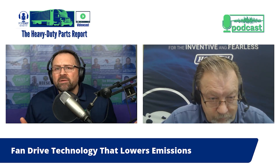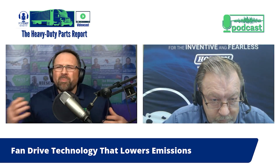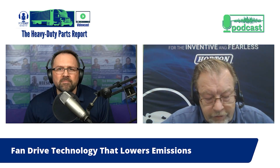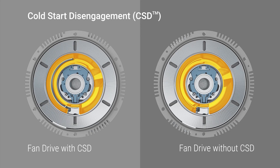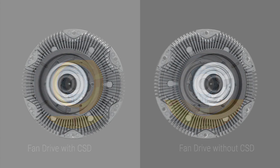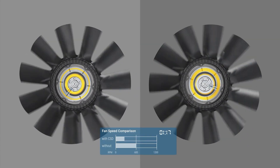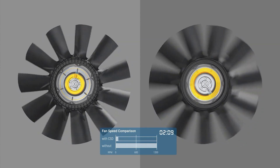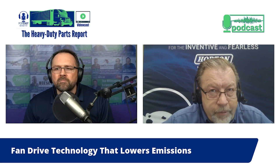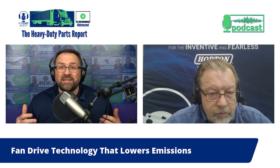The earlier stages of viscous fan drives had a very high residual or off-speed, resulting in more parasitic loss, and there were also controllability issues — you couldn't control the fan speed as well as needed to be as efficient as possible. Horton developed a new valve and internal design to control the fan speed by being able to control the flow of the viscous fluid inside.